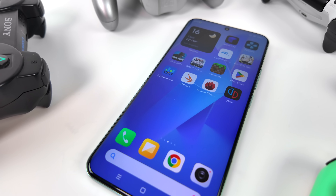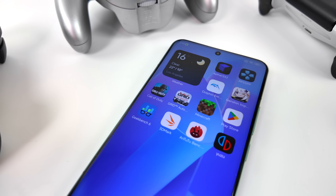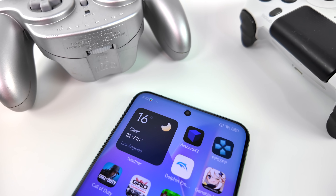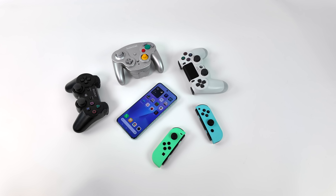Hey, what's going on everybody, it's ETA Prime back here again. Today we're going to be checking out some of the best emulation that we've ever seen on a mobile device, and all of this really stems from the new Snapdragon 8 Gen 3. When it comes to Android and mobile performance, the Snapdragon chip is far above the rest — it's putting out much better performance than anything we've seen in another Android handset on the market so far.